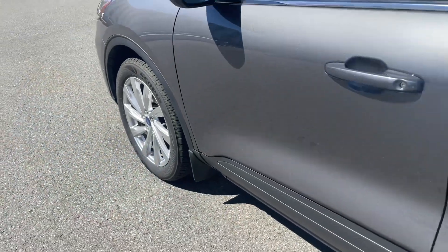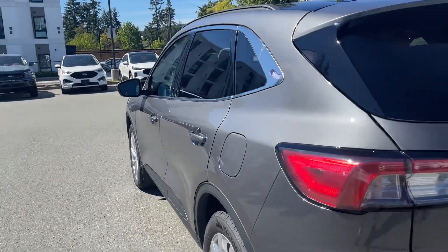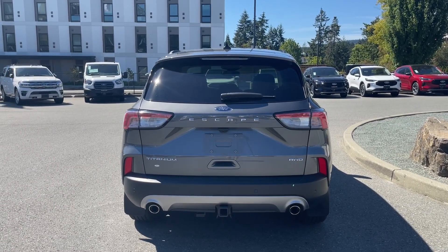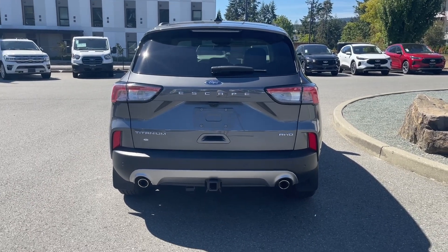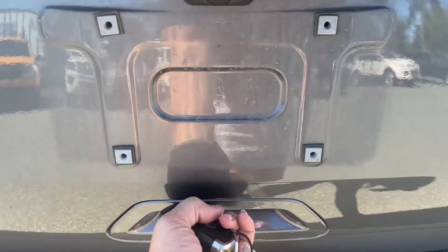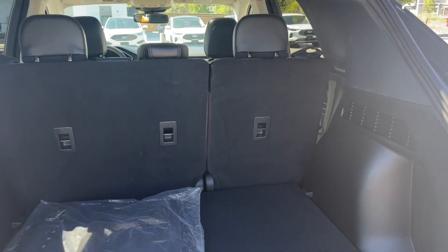15-inch wheels, mud flaps, body-color door handles with intelligent access — meaning when the fob is in close proximity you can lock and unlock the doors — and there's a keyless entry keypad. On the driver's side there's a capless easy-fuel gas filler. In the rear there's a small spoiler and windshield wiper, and below your Escape badge is where your backup camera is located. Backup sensors are on the bumper and there's a trailer tow hitch. To open the liftgate, double-click your fob and it'll power open for you, or push the button under the handle. You also have hooks off to the side.